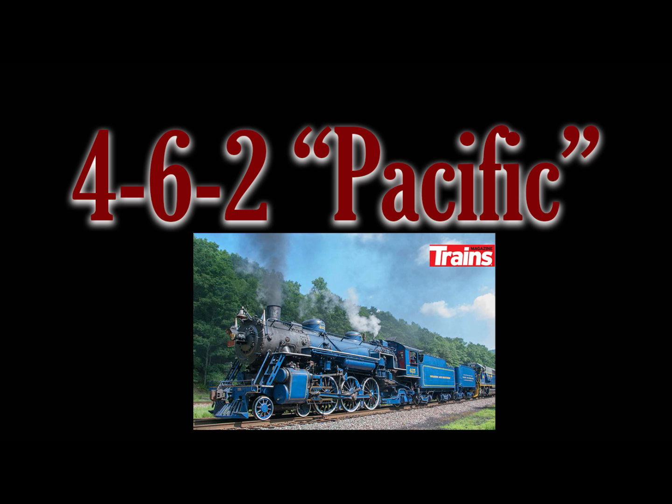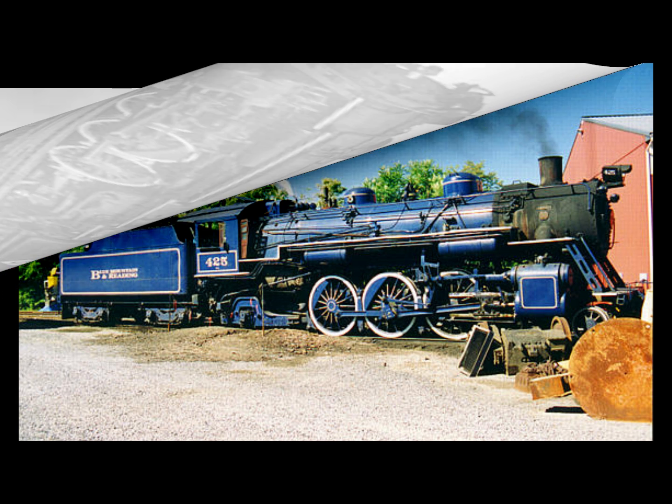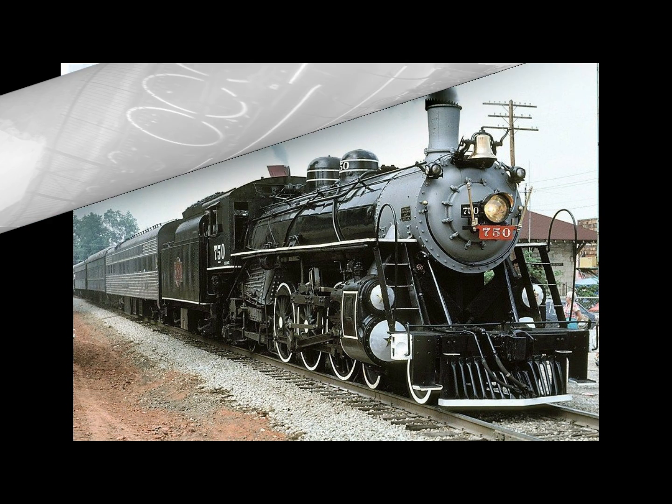Number four is the 4-6-2 Pacific. In one basic sentence: the 4-6-2 Pacific rewrote the standards for passenger service worldwide — not just in the United States but globally. It is also one of the most widely produced locomotives ever, going on to serve not just years but decades in this role. In just the United States and Canada alone, there is a conservative estimate of 75,000 total units of the 4-6-2 Pacific built.